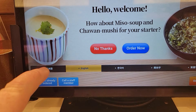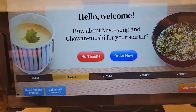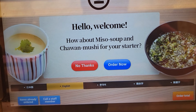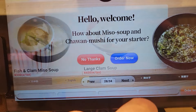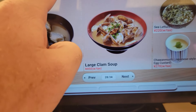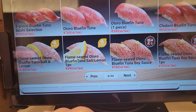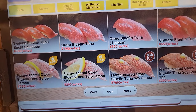So it looks like we can choose five different languages: Japanese, English, Korean, I think one of them is Chinese, I'm not so sure about the other one. So we want to order — looks like they've got different items on the menu. Ooh, bluefin tuna, that looks pretty good.